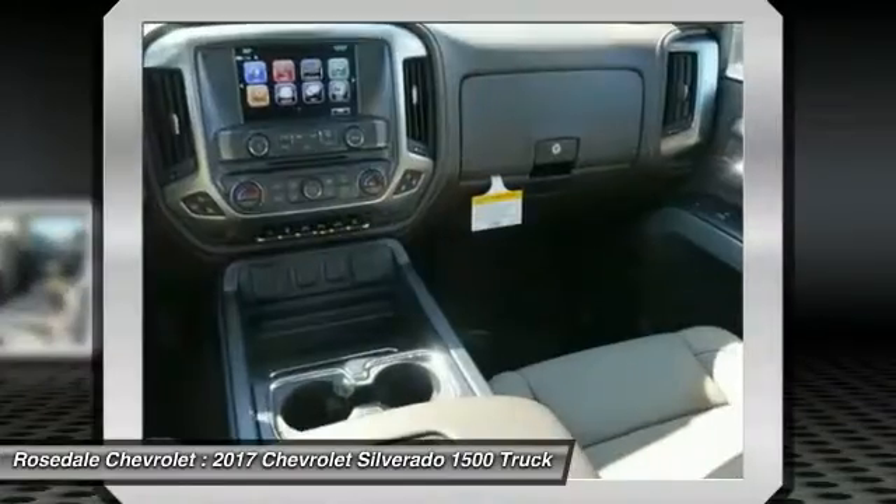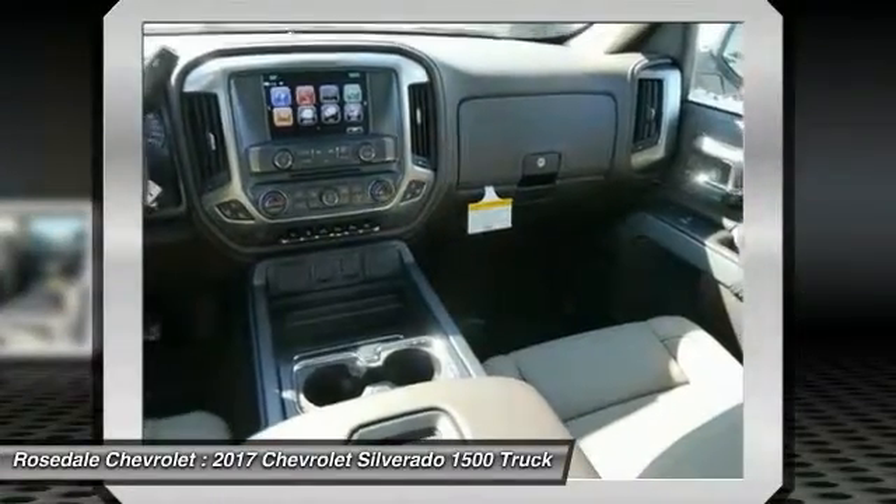Power steering. Home Link. Garage door opener. Cruise control. Floor mats.